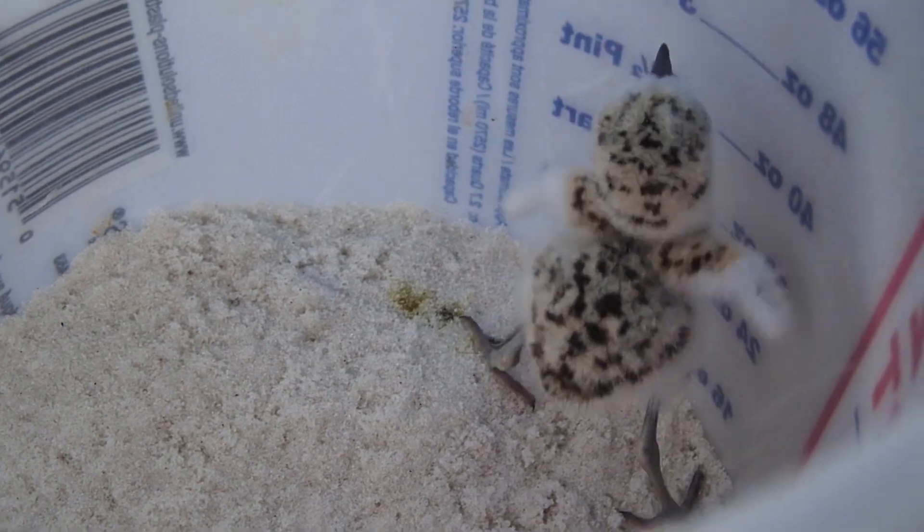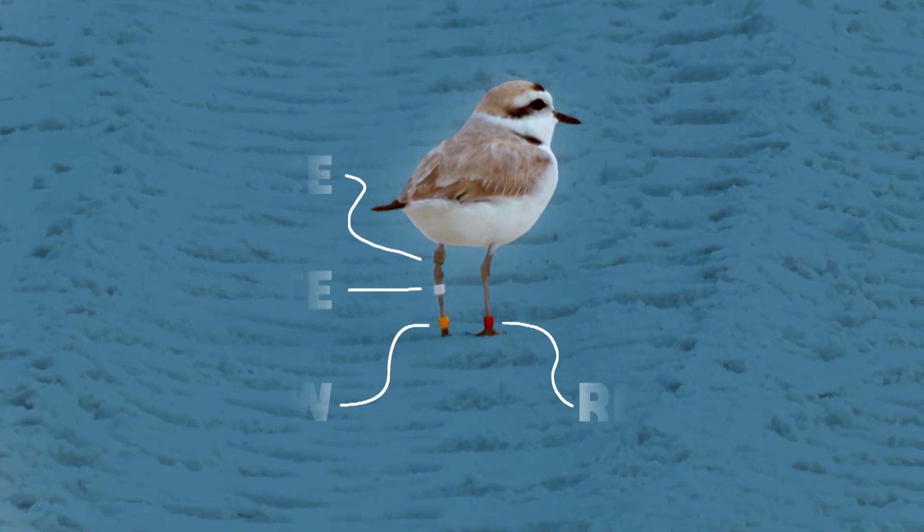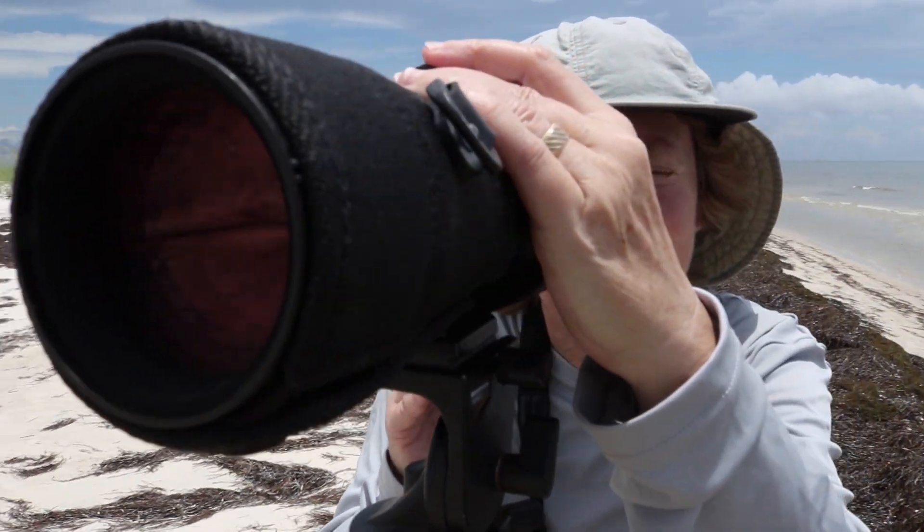These snowy plover chicks are about to get banded. A lot of what we know about this threatened species we know because of banding. It's knowledge gained with the help of citizen scientists.